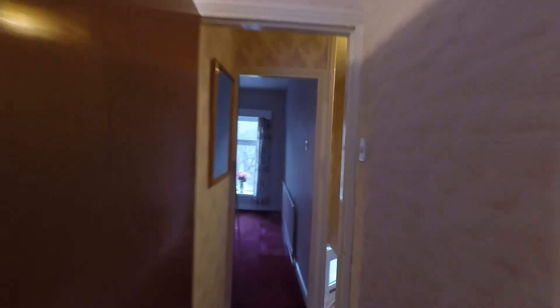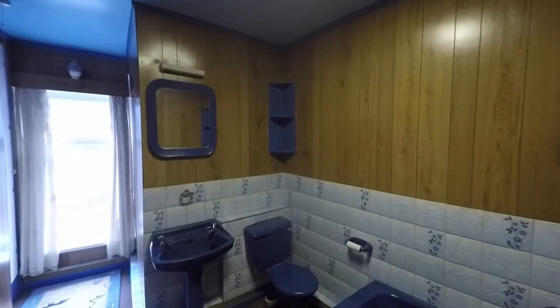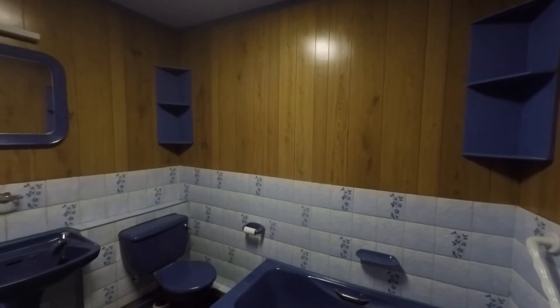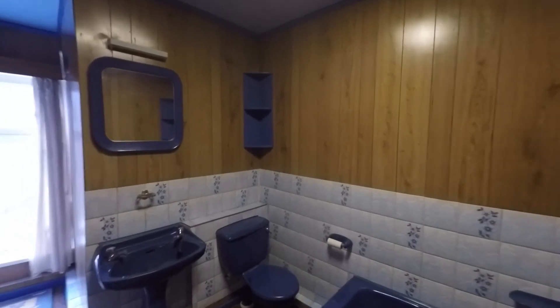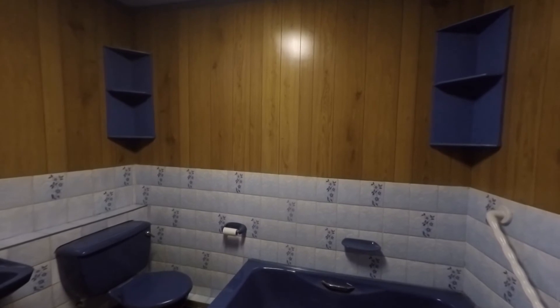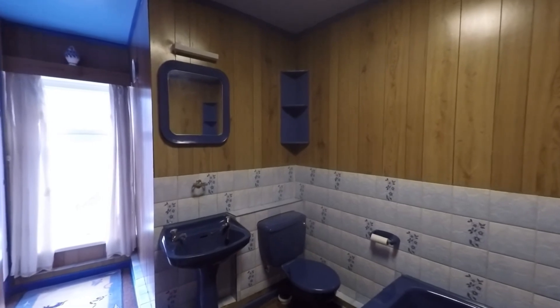Last but certainly not least, we have the family bathroom. Stepping inside, there is good floor space and some over-stair storage. The bathroom suite has plenty of space for a bath, WC, and washbasin. That concludes this video tour — if you are interested in viewing this property or would like any further information, please do not hesitate to contact head office and one of the team will be more than happy to help you.